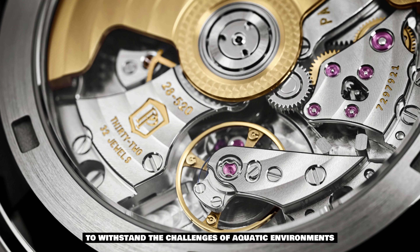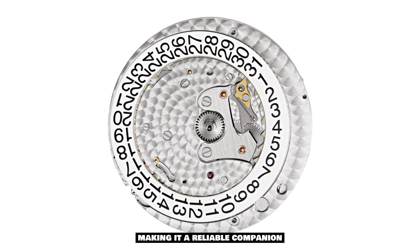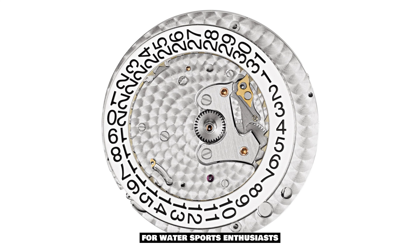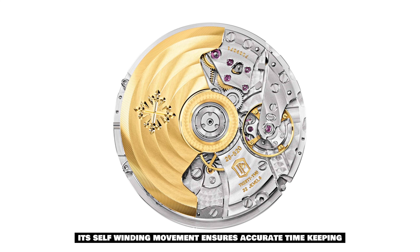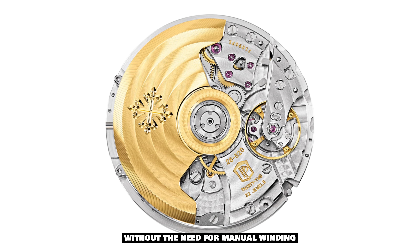Water-resistant up to 120 meters, the Aquanaut Chronograph is built to withstand the challenges of aquatic environments, making it a reliable companion for water sports enthusiasts. Its self-winding movement ensures accurate timekeeping without the need for manual winding, providing convenience and peace of mind for the modern gentleman with an active lifestyle.